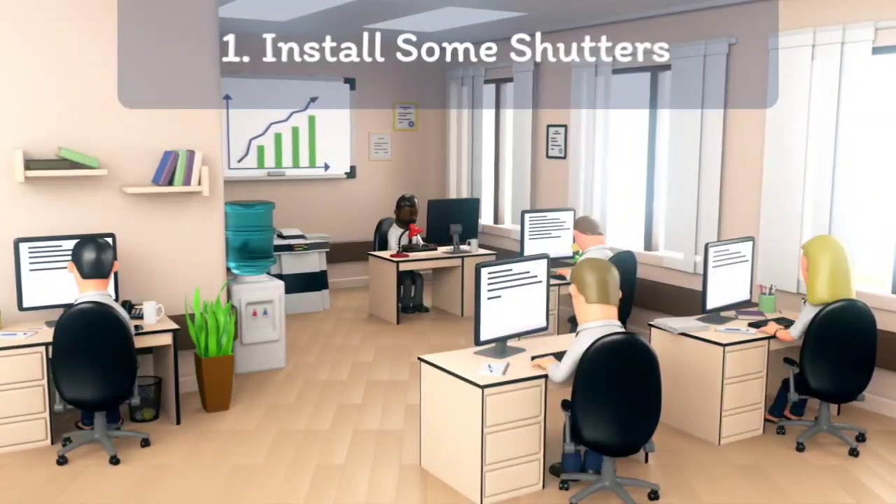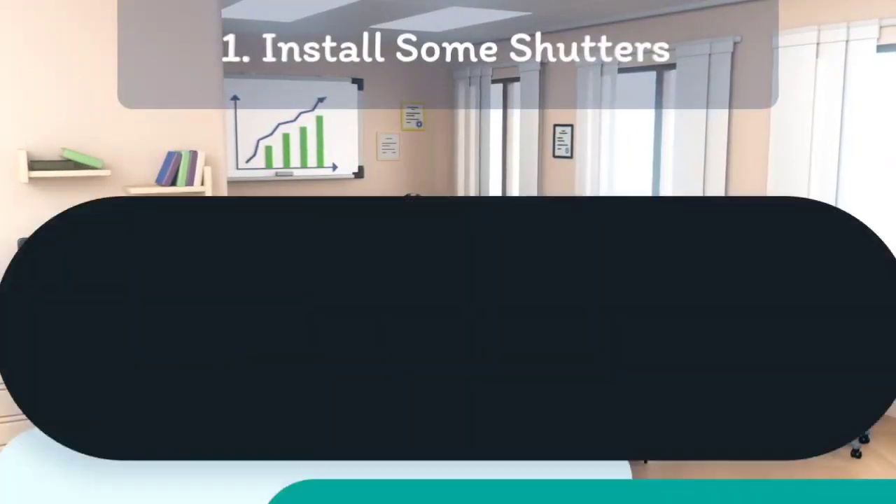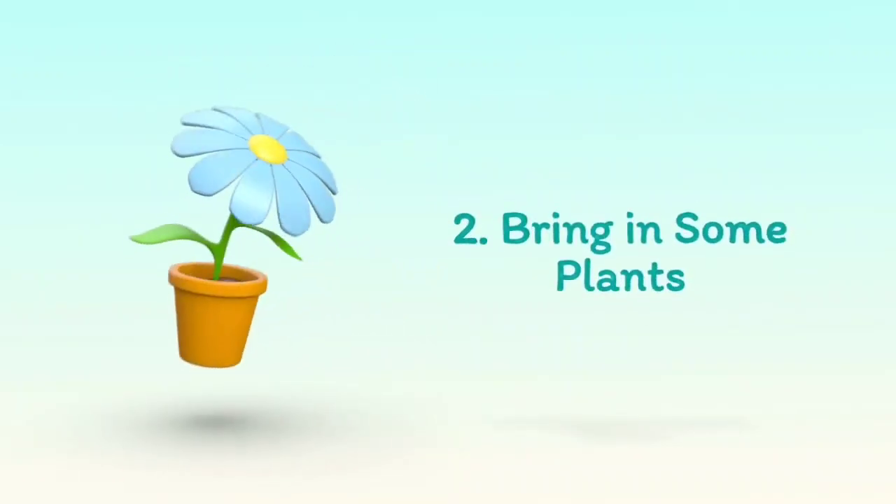1. Install some shutters. 2. Bring in some plants.